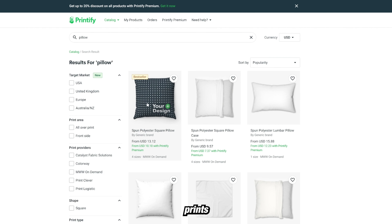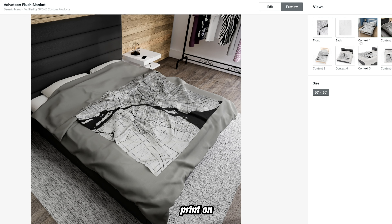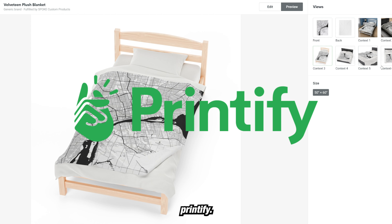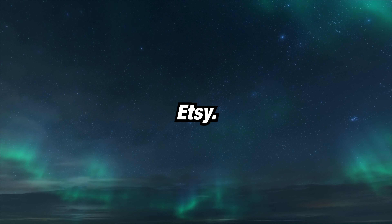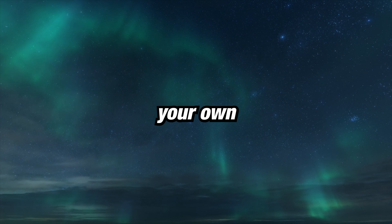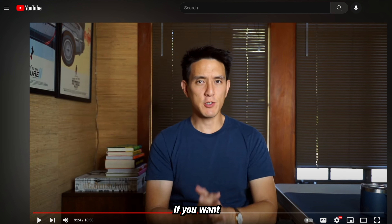You could also put these prints on other products like pillows or blankets, or any other print-on-demand product that you could sell with something like Printify. These prints don't have to be sold just on Etsy — you could sell them on Amazon, Redbubble, or you could even have your own website through Shopify and sell them as digital or physical products. If you want to see another success story, watch Humphrey Yang's 'How I Started a $1.7 Million Poster Business at 29,' where he breaks down exactly how he did the same thing with map art.